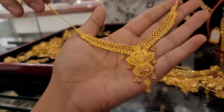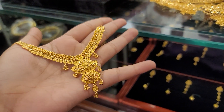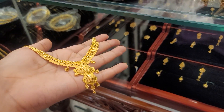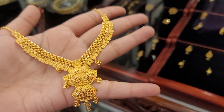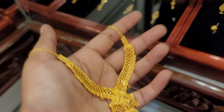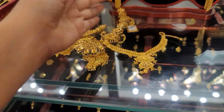The price is $13,000. We have to design this beautiful design. We will go to the house. 22 calories.